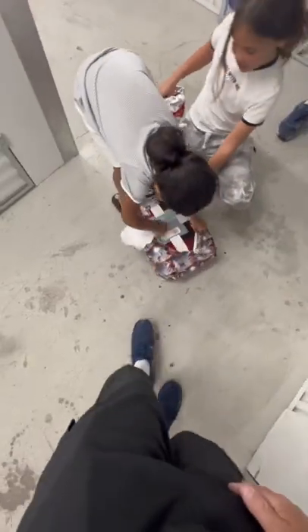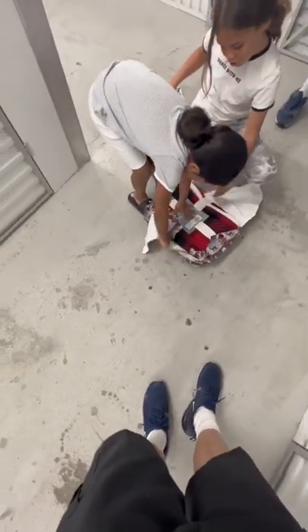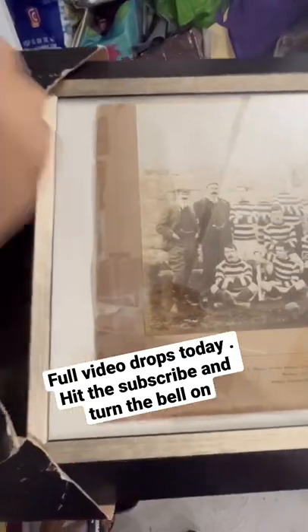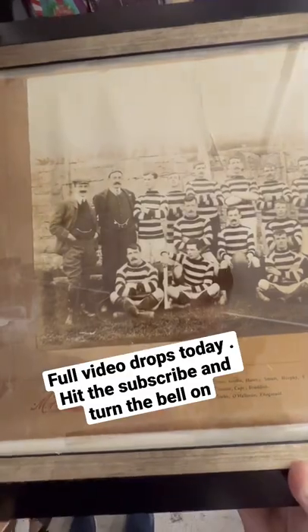Oh my, that is extremely — is that a picture of uncle Mike? This is uncle Michael's rookie card from prison.